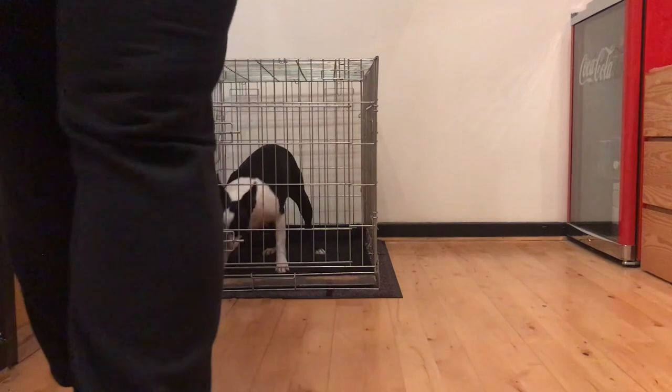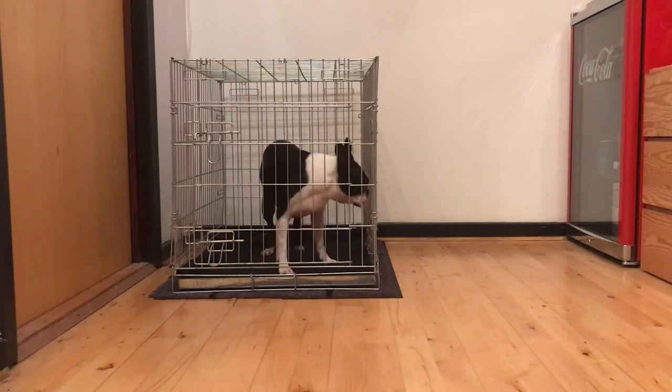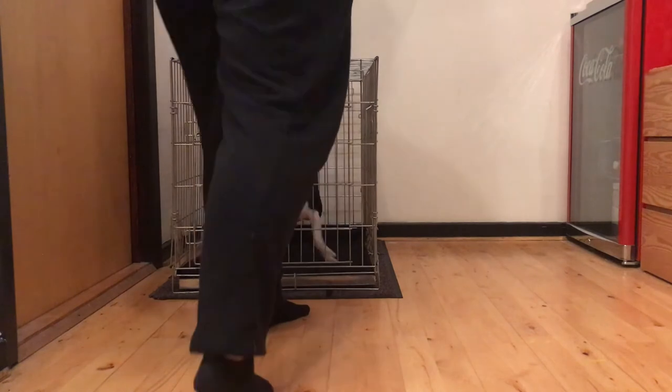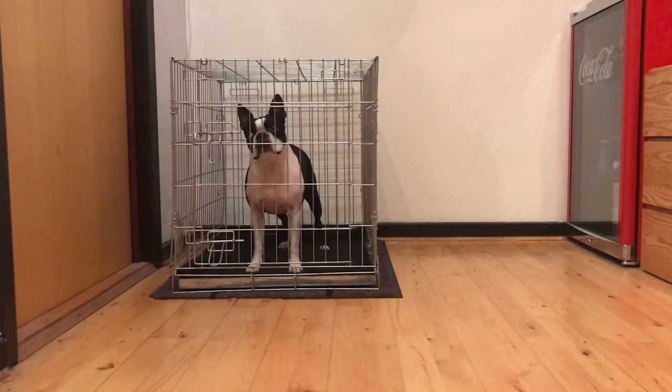From here on, you slowly increase the time away from the crate, and remember to mix it up so that you are going for different time spans. This decreases the risk of distress, as we show our dogs that crating isn't just getting longer and longer, but that it can vary — and no matter how long, we will make sure to come back.